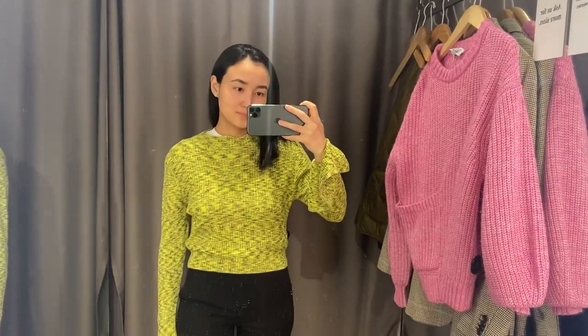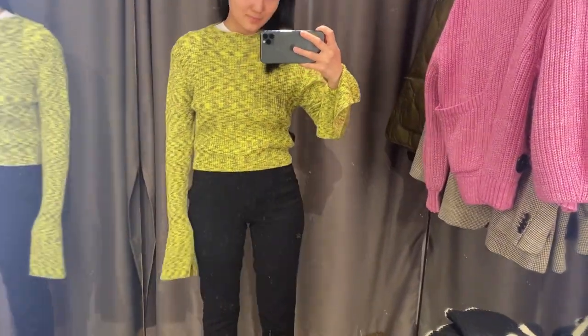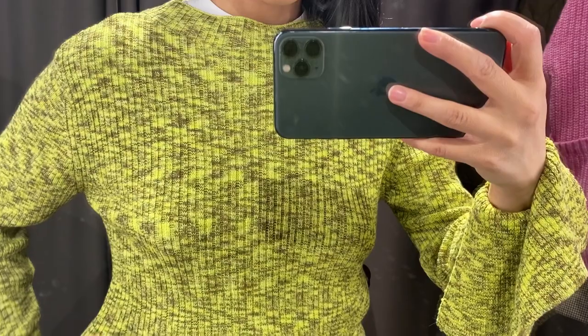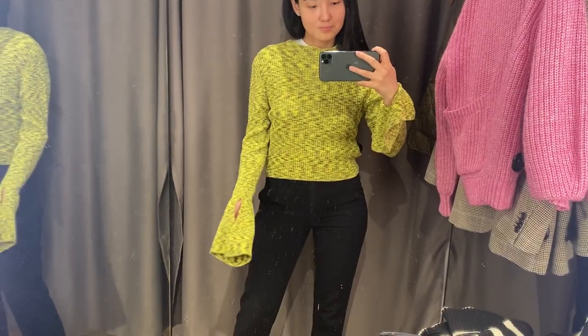The next knit top was very interesting because of these leaves — as you can see they are very long. I also showed a knit top from Acne Studios which I think was very similar to this one. I'm not sure how I feel about these sleeves, to be honest.